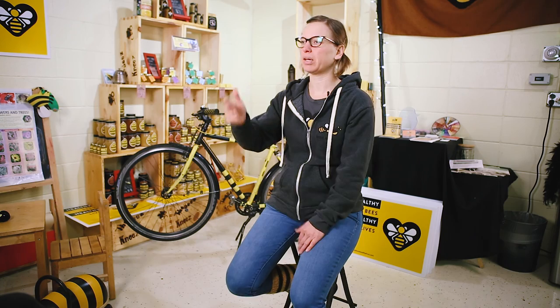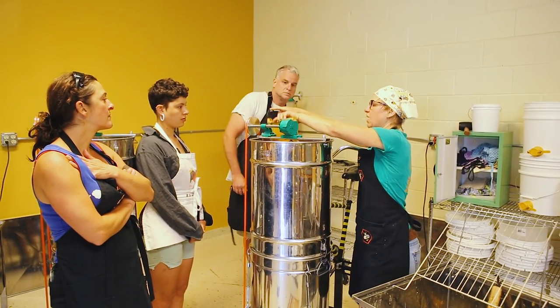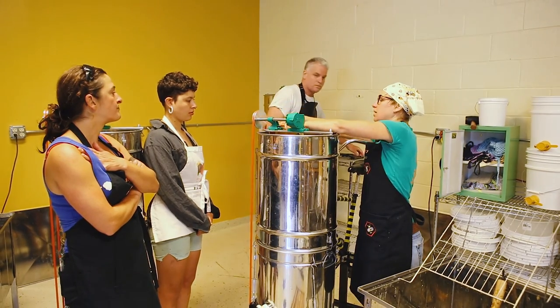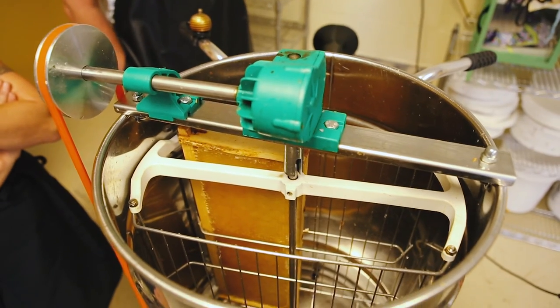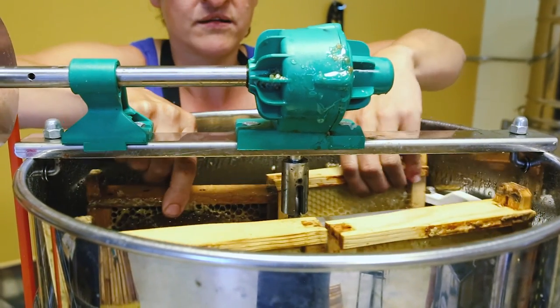After we have melted both sides of what we call the frame — which is where the honeycomb sits — then we put the frame inside the centrifuge. You fill this basket with four frames, which is what ours fits.